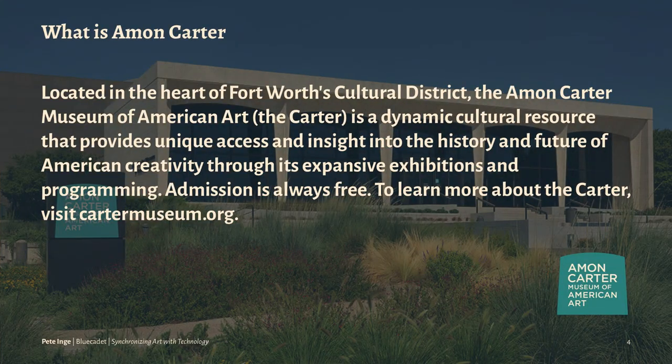A little bit about Amon Carter — it's a nice museum in Texas, an American Art Museum, medium-sized. A really pretty cool collection there. We partnered with them about four or five years ago to redo their website, and part of that was to create the collection explorer that we'll be talking about today — to sync their data.